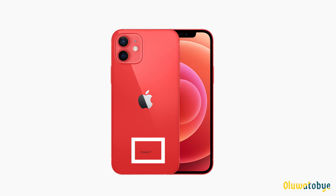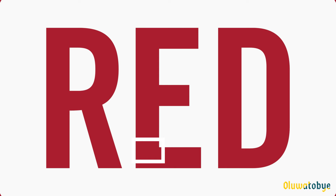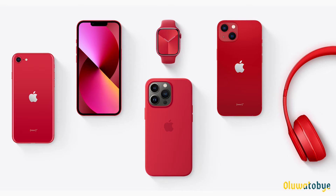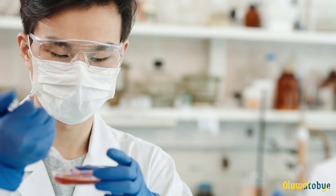Red coloured devices are not just a colour option. They are significant because Apple is in partnership with the RED charity organisation. Apple has been in partnership with RED for 14 years, making Product RED devices and giving the proceeds from purchases to help fund HIV and AIDS research.